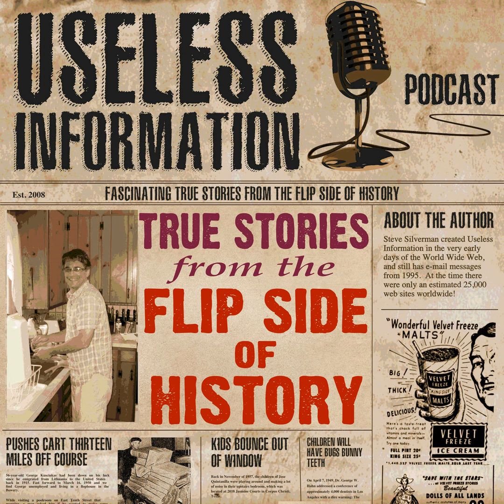You're listening to an Airwave Media Podcast. Useless Information. Hi, I'm Steve Silverman and you're listening to a classic episode of the Useless Information Podcast. Queued up for your listening pleasure is the wild story of the sterilization of Ann Cooper Hewitt, which I first recorded and released back on April 5th of 2010.